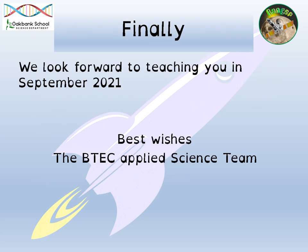We really look forward to teaching you in September and really hope that you decide to take up the offer of doing BTEC Applied Science. Best wishes.